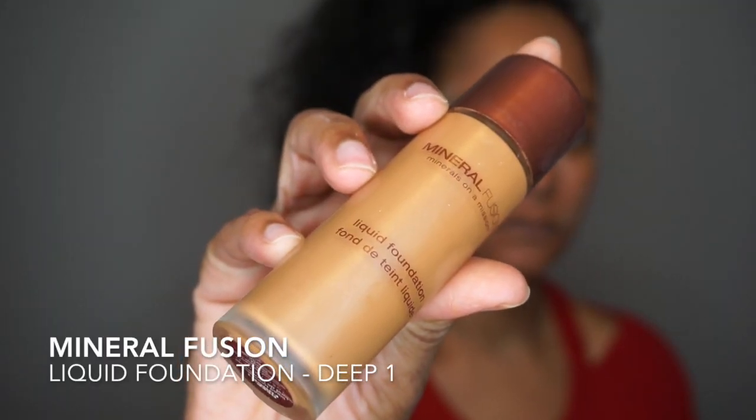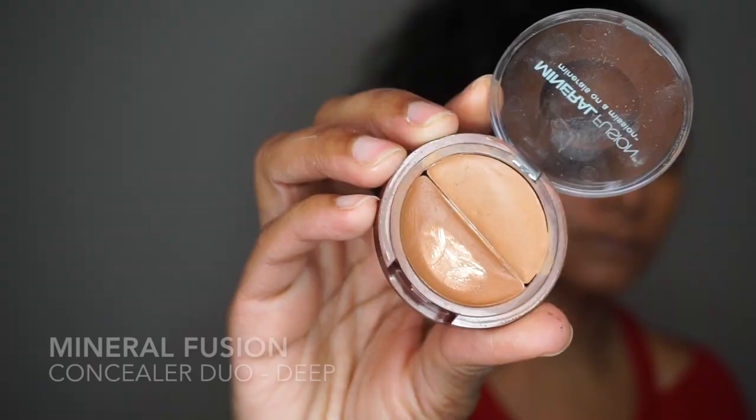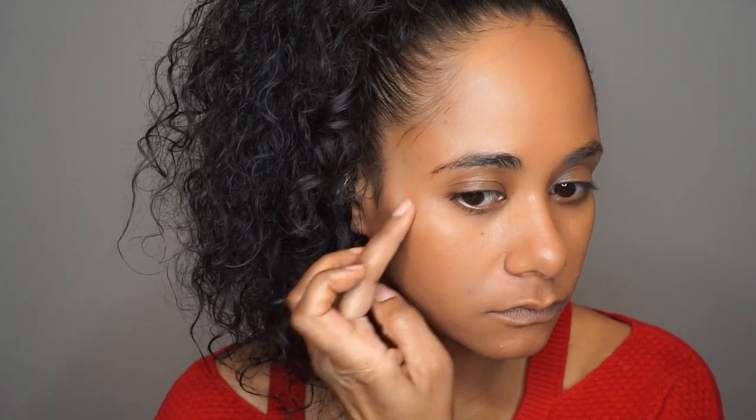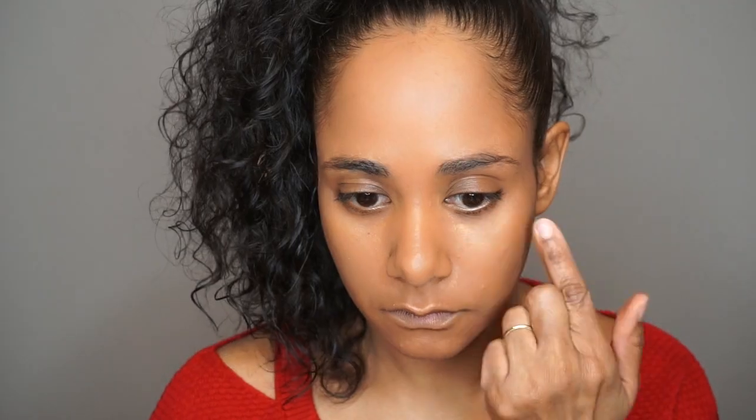I used Mineral Fusion's liquid foundation, which really helped me get the right coloring for my skin. To add a final layer of concealer to my blemishes, I'm using Mineral Fusion's Concealer Duo in the color Deep, which is very similar to my skin tone. It is one of my very favorite concealers, top of my list. I also love to use Shea Moisture's Perfecting Face Cream Trio under my eyes.